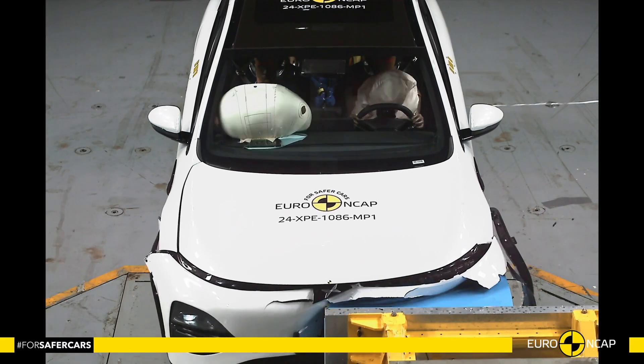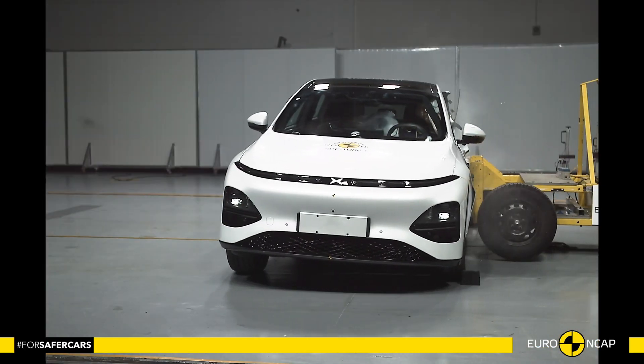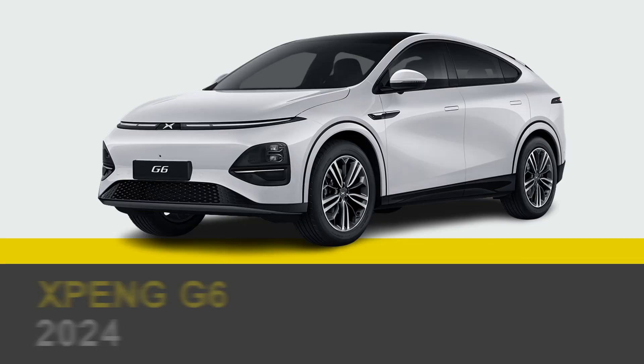Hello everyone, and welcome to the Crash Test Channel. Today, we're diving into the performance of the Xpeng G6.